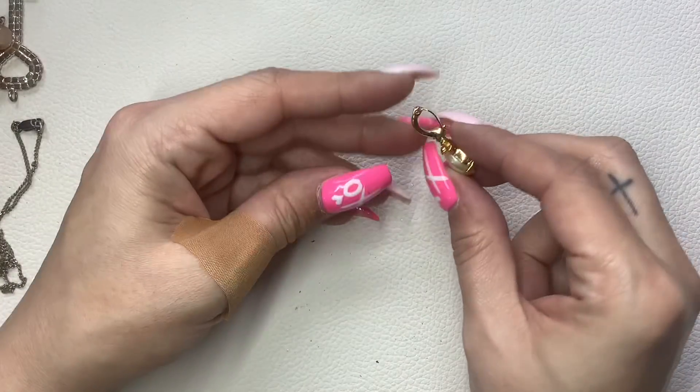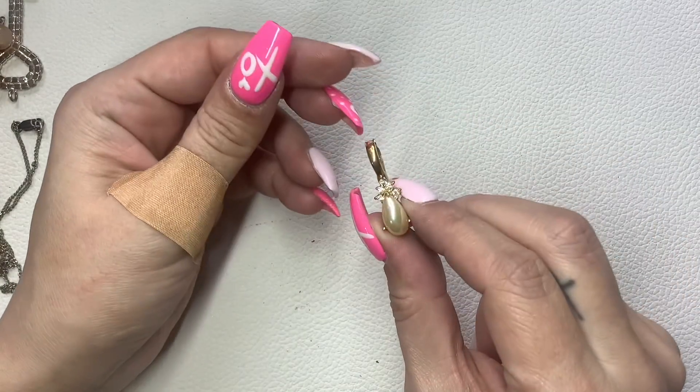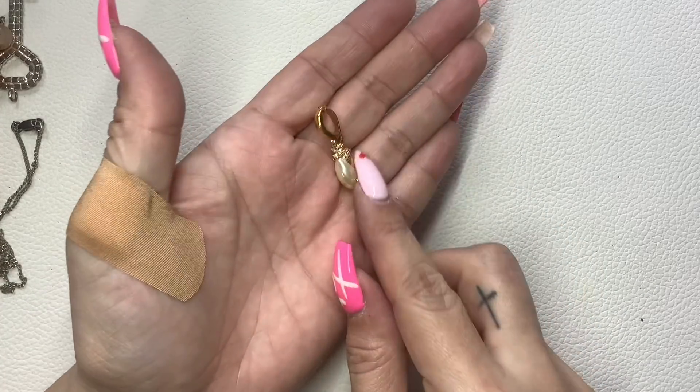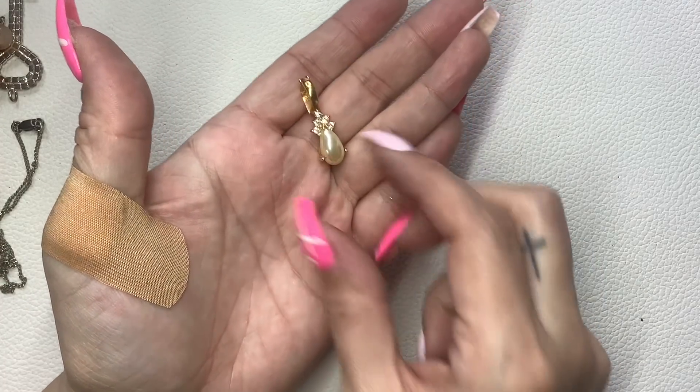I think this is just a little pendant — you can open it. Oh, it's Roman! It's a little Roman pendant. Four dollars.